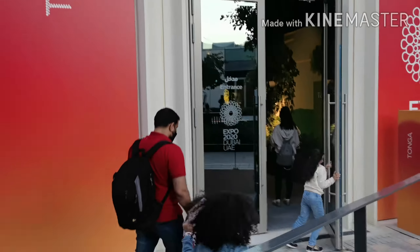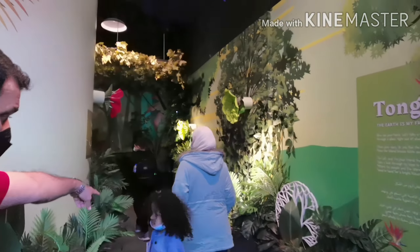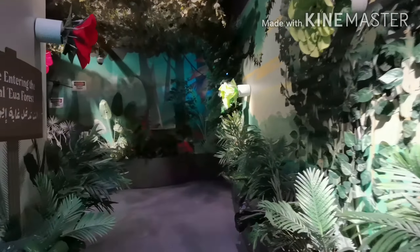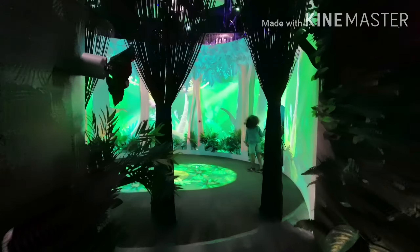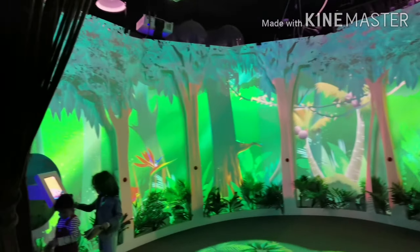Hi friends! Right now I'm at Dubai Expo 2020, at the Tonga Pavilion. Come and enjoy with me — there are many greeneries, plants, and trees, lots of things. I hope you guys like it, I love it a lot. You guys can also see — look, my sisters Maharin and Mariam are playing in there! My sisters are playing, guys — did you like it?